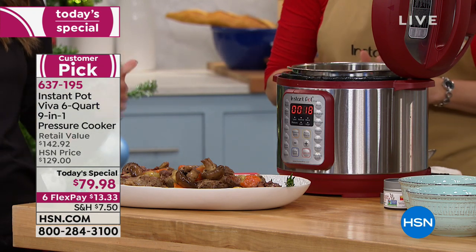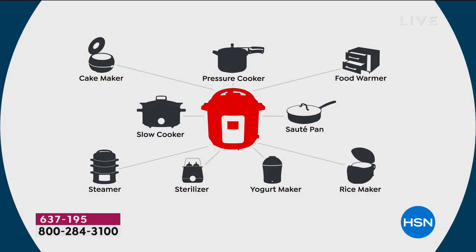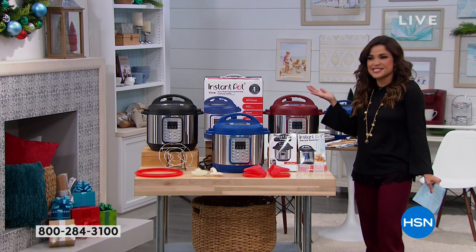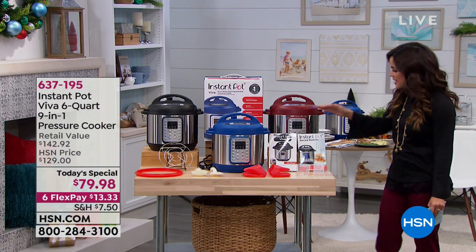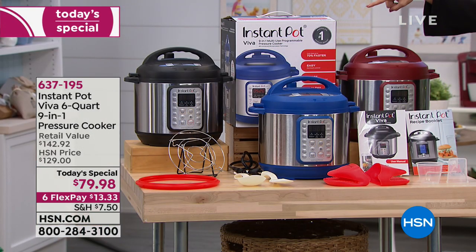This is a case of literally getting your ingredients, dropping them in, picking the button you want, and it goes to work cooking for you. We have color options — blue and red, plus the classic black. This is a six-quart capacity, so it works for anywhere from one to two people up to a family of eight.